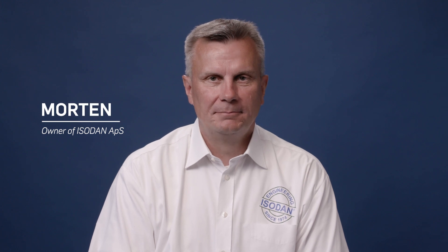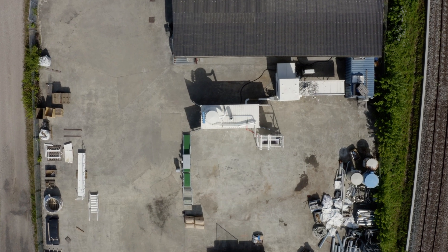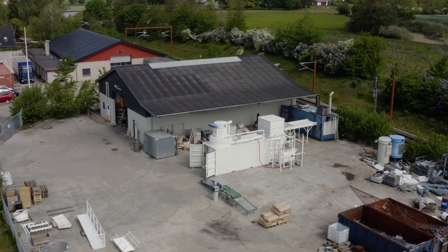My name is Morten Nielsen and I'm one of the owners of Isodan. Isodan was founded in 1974 and since then we have been working with sustainable insulation materials. For the past 35 years we have been producing production plants which are able to produce organic based insulation materials. Isodan Engineering develops and produces high-tech production plants for the production of cellulose and fiber insulation materials.